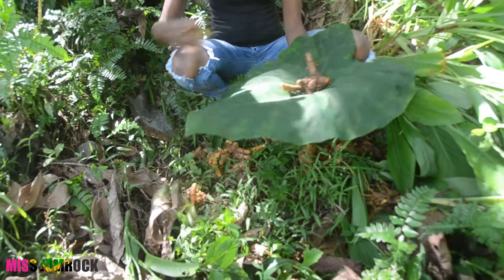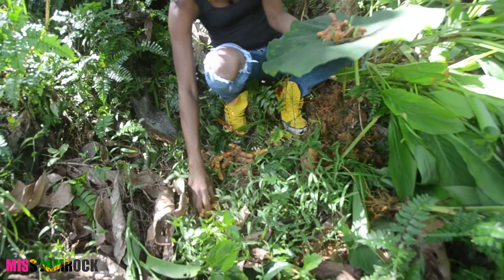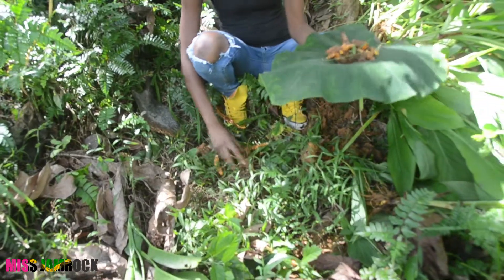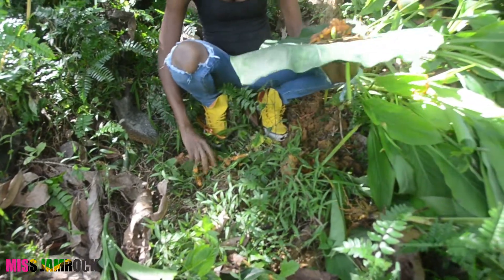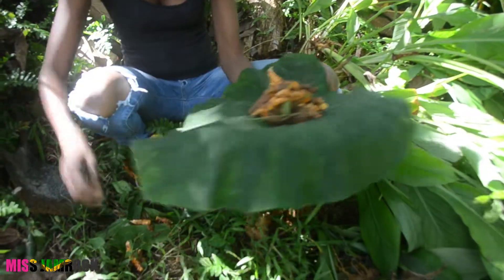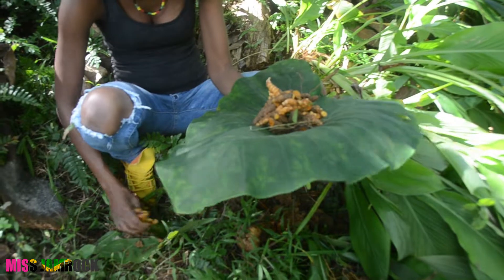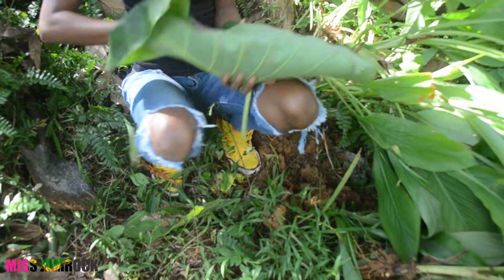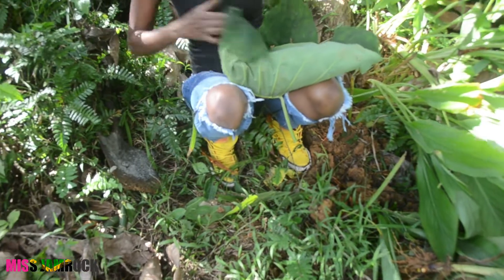I'm putting my turmeric in my bag. I'm going to cook up. You hold it like this — like this.